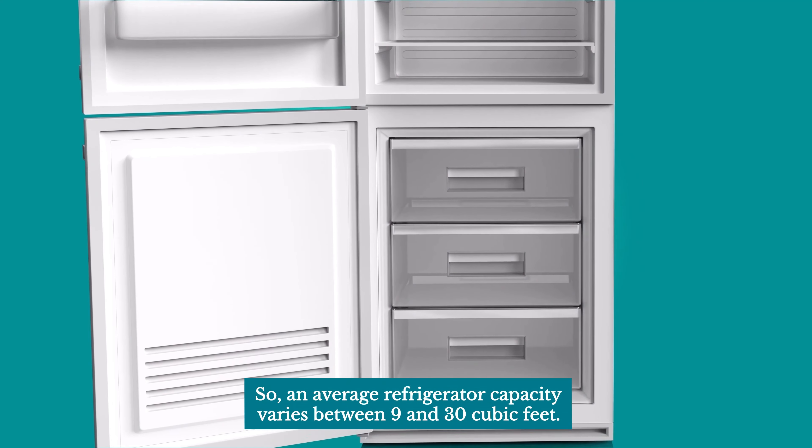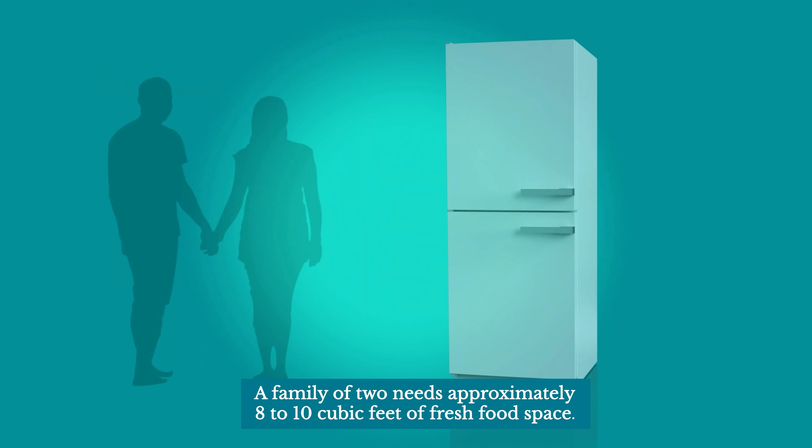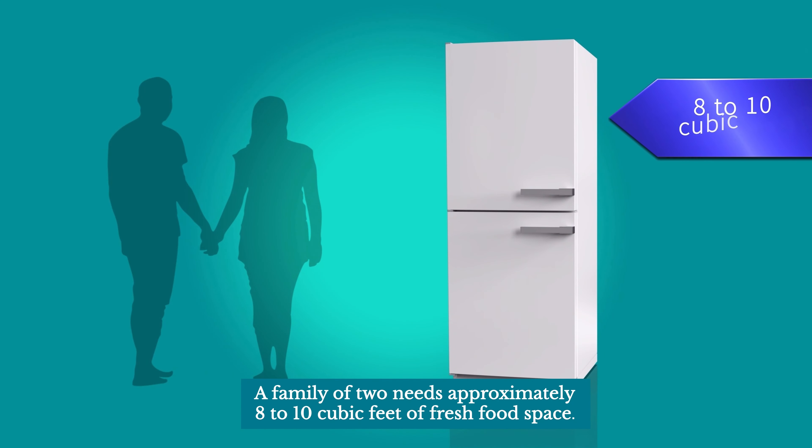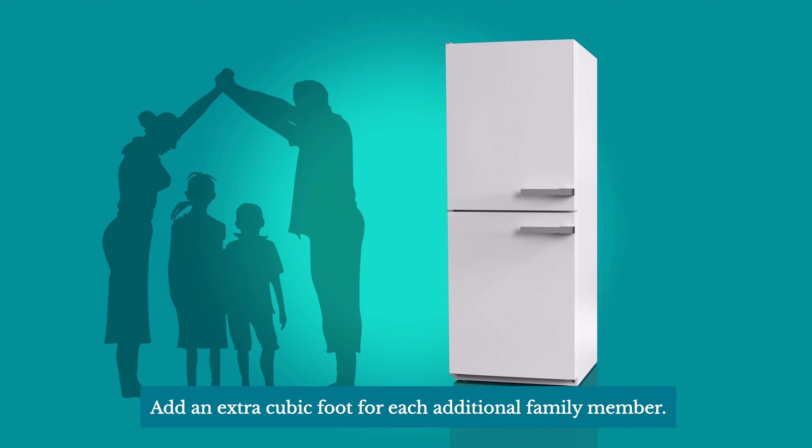An average refrigerator capacity varies between 9 and 30 cubic feet. A family of two needs approximately 8 to 10 cubic feet of fresh food space. Add an extra cubic foot for each additional family member.